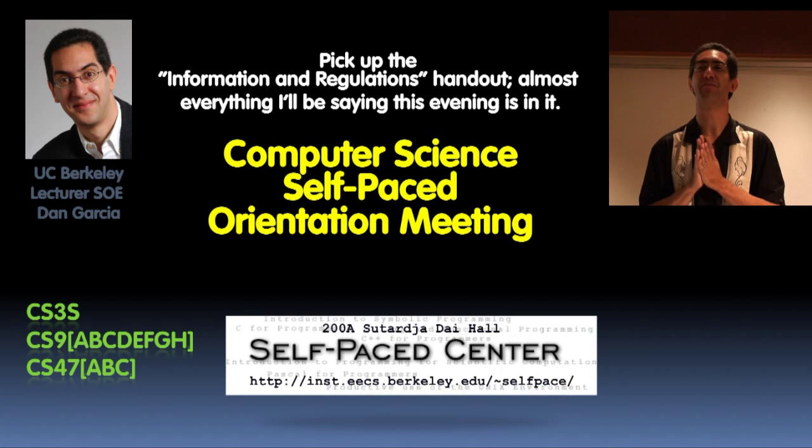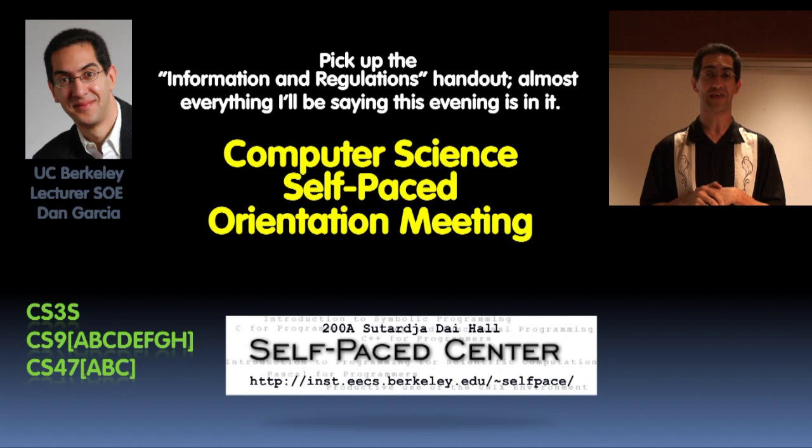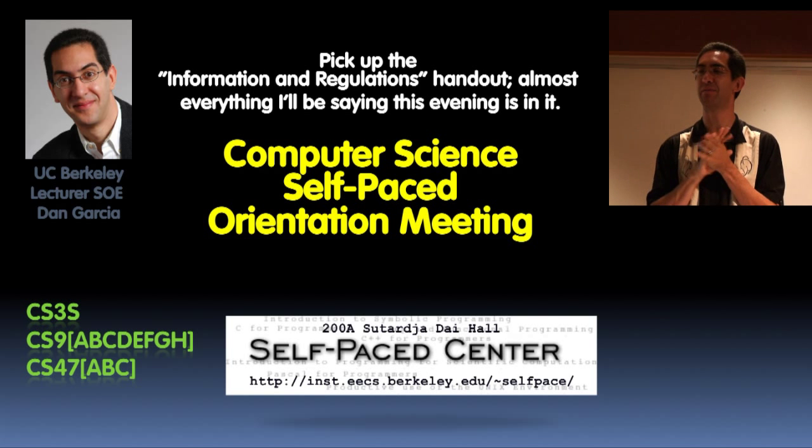Welcome everybody to the self-paced orientation meeting. My name is Dan Garcia and I am the faculty director of the self-paced program. It's great to see all of your smiling faces here.